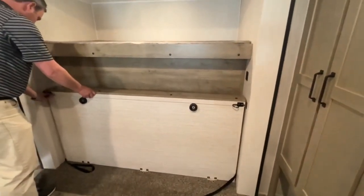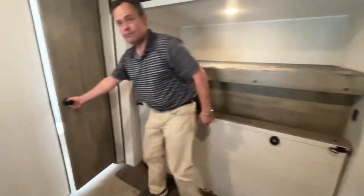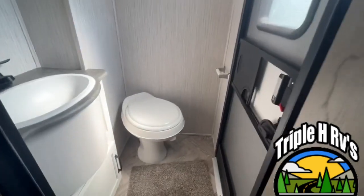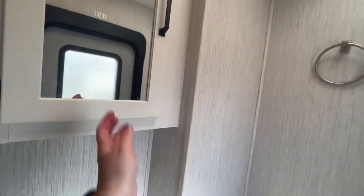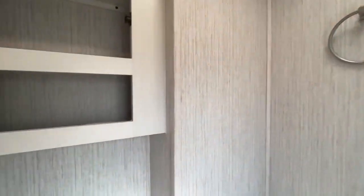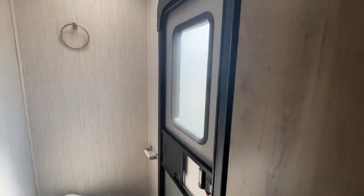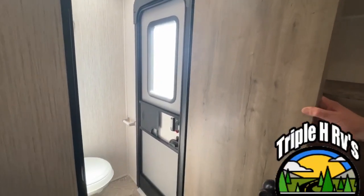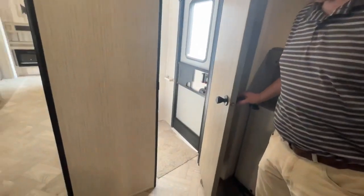Something that makes this bunk room really special is it does have its very own half bath. You'll see it has a nice foot-flush toilet, here's your sink, and there's a medicine cabinet that has access to the outside — so if you're at your site and you just need to quickly use the restroom, you don't have to walk all the way through your trailer.